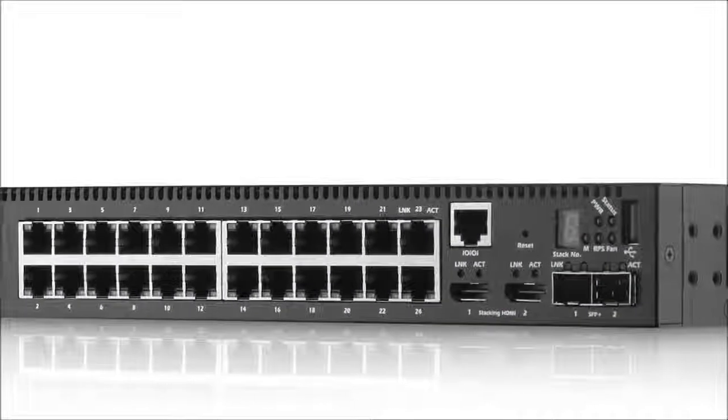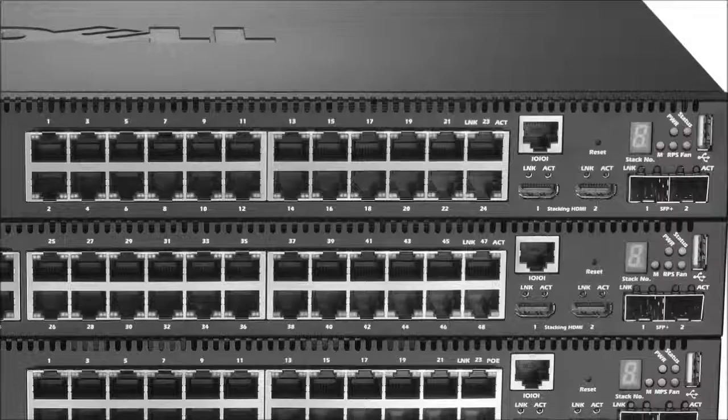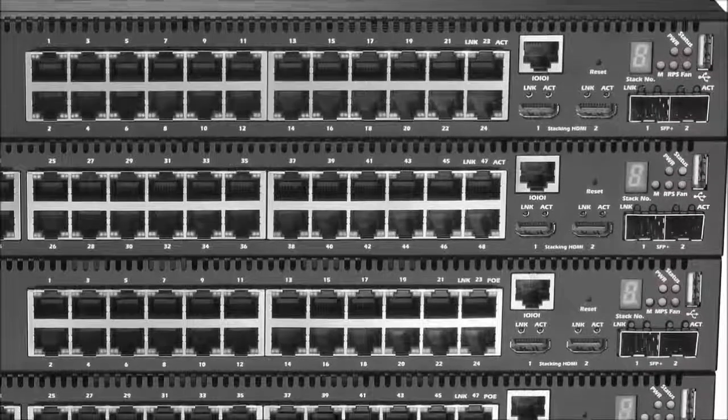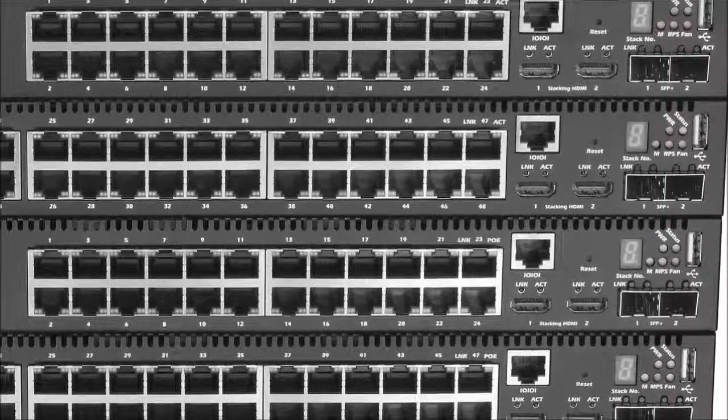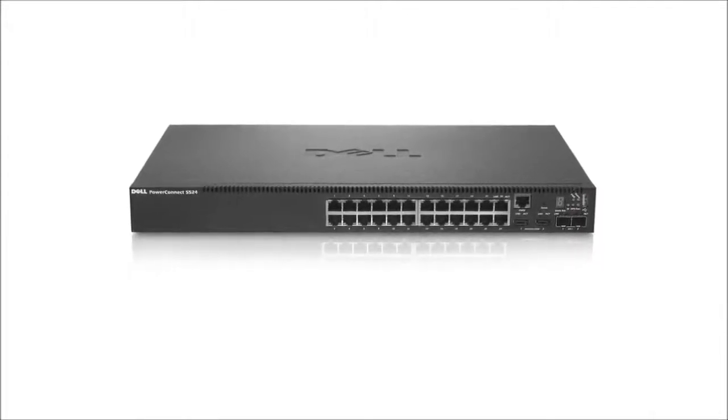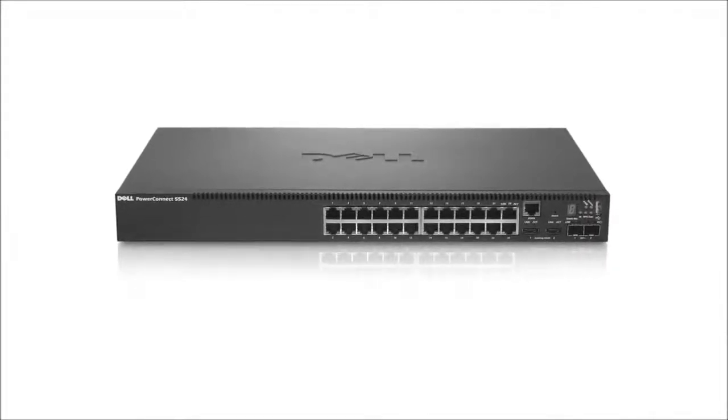With the 5500 series, you can easily replace multiple fast Ethernet components with fewer, cost-efficient one gigabit Ethernet components. And when your business is ready to grow, easily expand your switch stack with scalability features built into every switch.